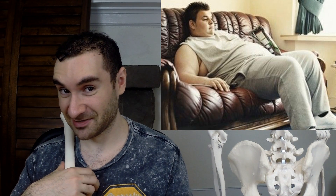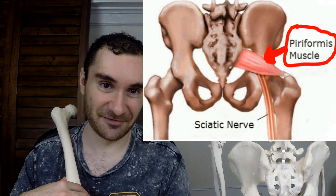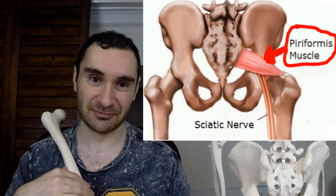So when you're sitting for hours a day and you're not using your gluteus maximus, what can happen is your piriformis is going to overwork and overfire to pick up the slack from the muscle that's not doing enough of the job. What can happen from there is that the piriformis muscle can get inflamed and enlarged. This is a big problem because it can lead to something referred to as piriformis syndrome.